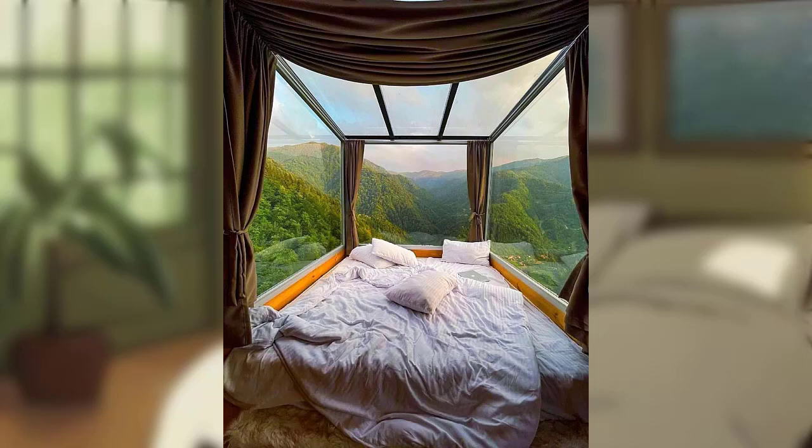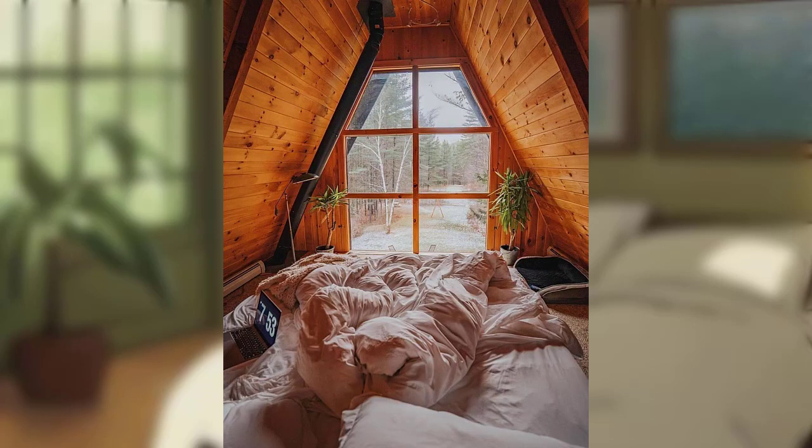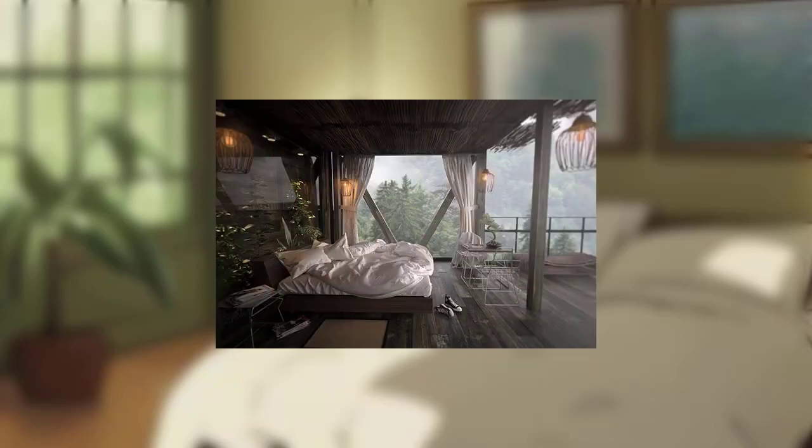a stunning and soothing bedroom retreat that reflects your unique style and promotes a sense of calm. Get ready to transform your sleeping space into a powerful and captivating oasis of tranquility.